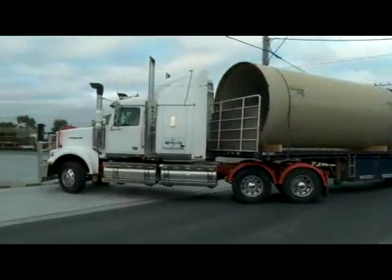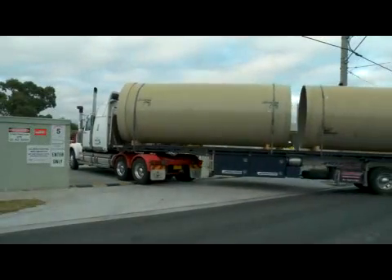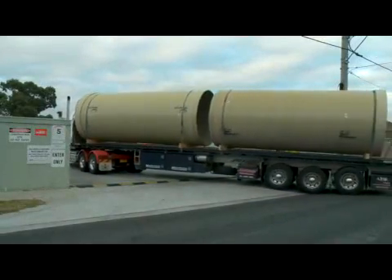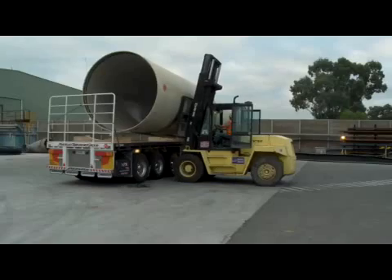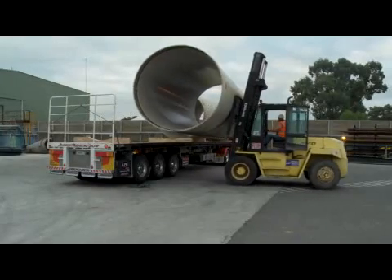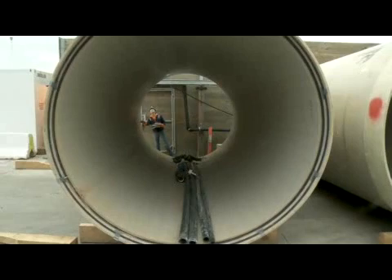Australian-made glass fibre reinforced plastic pipes were chosen to line the sewer, as these perform much better than traditional concrete in the aggressive sewage environment. The Northern Sewerage Project has been one of the first in Australia to use this innovative technology on such a large scale.